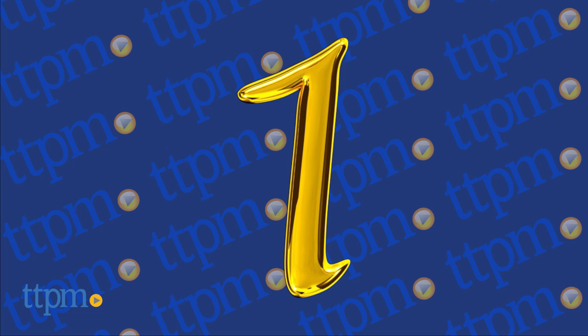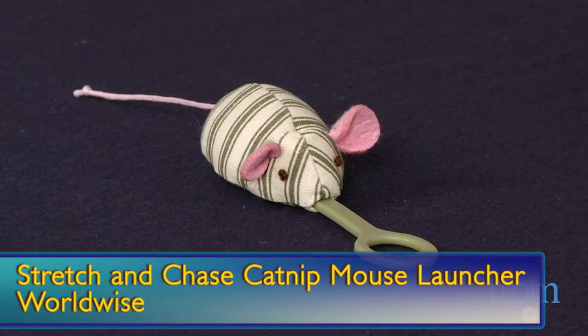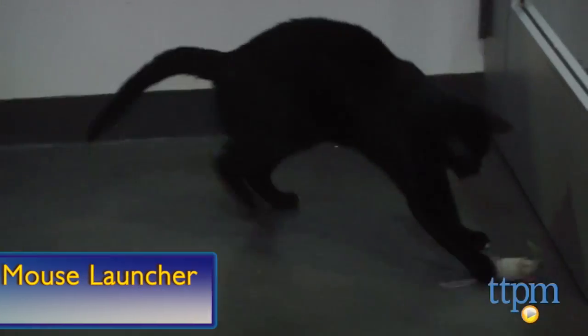And at number one, it's the fashionable catnip-filled mouse from the Cathy Ireland Loved Ones Collection. It's the stretch and chase catnip mouse launcher from Worldwise.